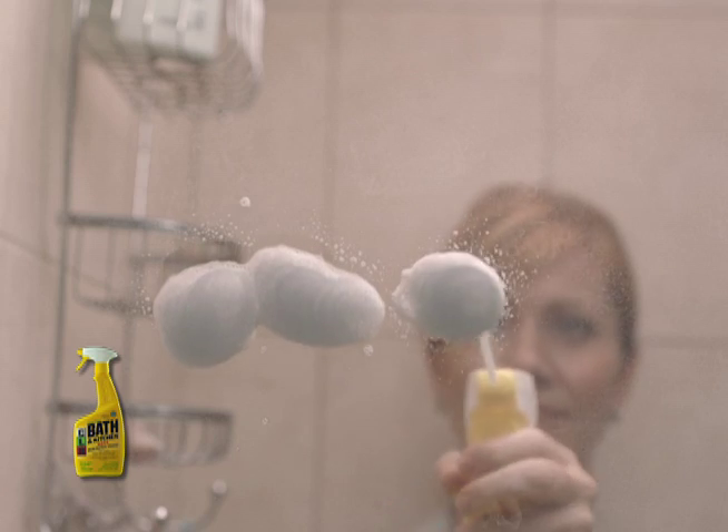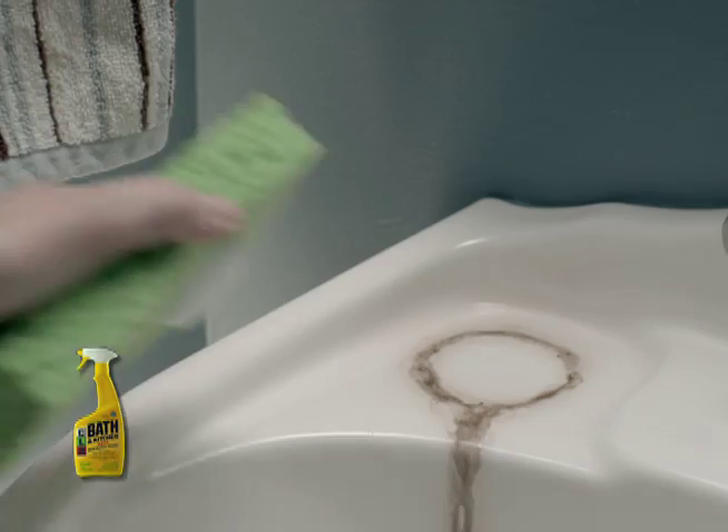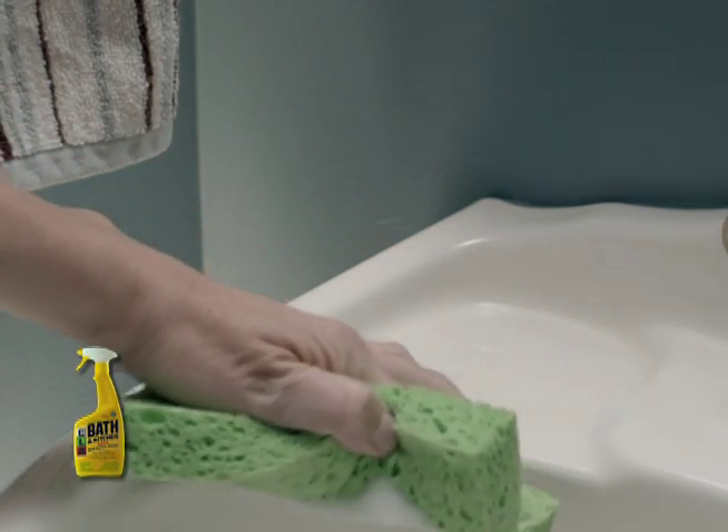Soap scum is no match for CLR Bath & Kitchen. It powers through hard water stains and buildup. It's safe enough to use every day on practically all your surfaces.